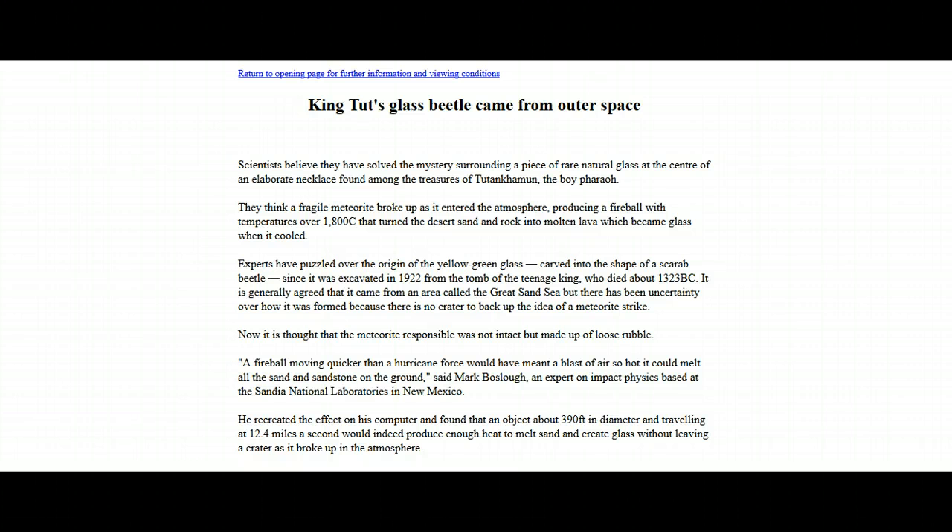Experts have puzzled over the origin of the yellow-green glass carved into the shape of a scarab beetle since it was excavated in 1922 from the tomb of the teenage king, who died about 1323 BC. It is generally agreed that it came from an area called the Great Sand Sea, but there has been uncertainty over how it was formed because there is no crater to back up the idea of a meteorite strike.